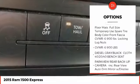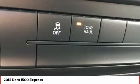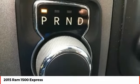Driver airbag, cruise control, aluminum wheels, four-wheel disc brakes, and AM FM stereo radio.